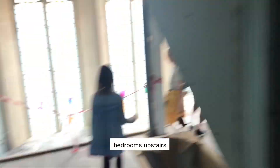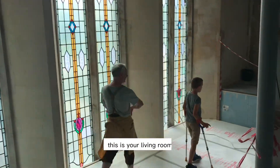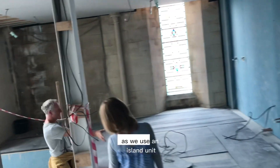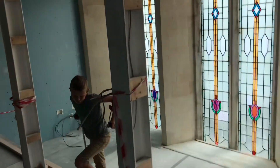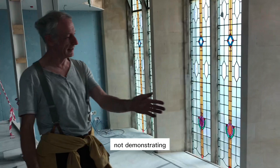Bedrooms are upstairs. This is apartment number seven — it's a nice split-level apartment with a sunken living space. This is your living room. Your kitchen is over here with an island unit, a really nice island unit. There's a dining space over here, and there is glass balustrading along here so the glass balustrading steps down to the living space.